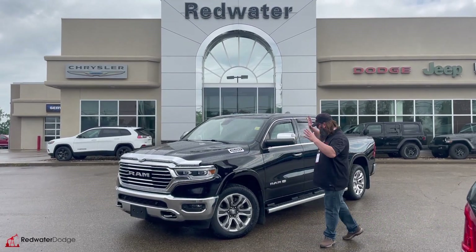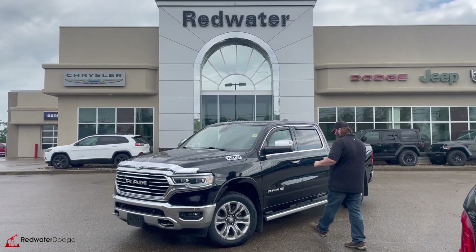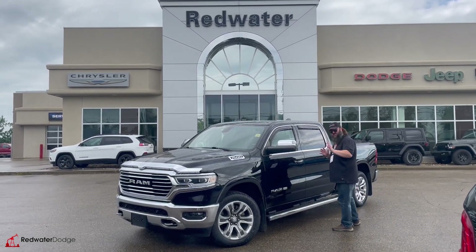I'm standing in front of this just traded in 2019 Ram 1500 Limited Longhorn — gorgeous truck, beautiful color. Come with me, let's go take a look at this one. This one's going to impress.